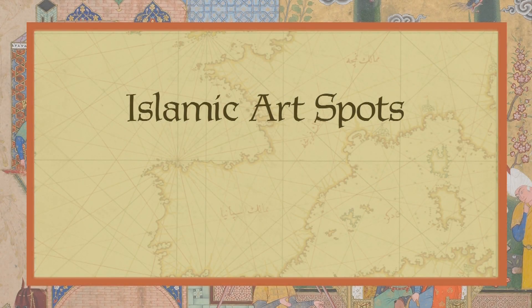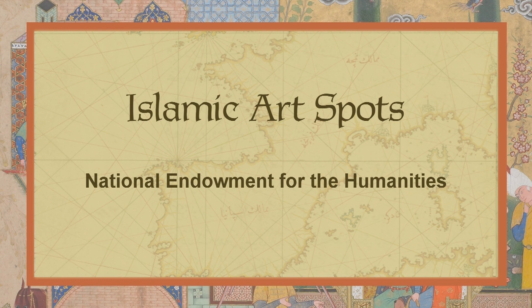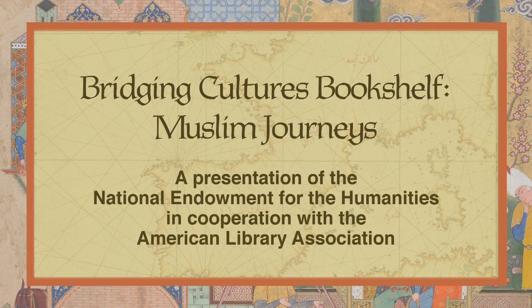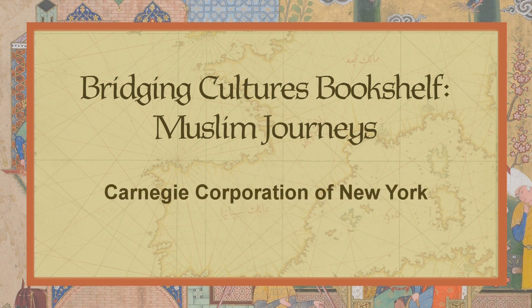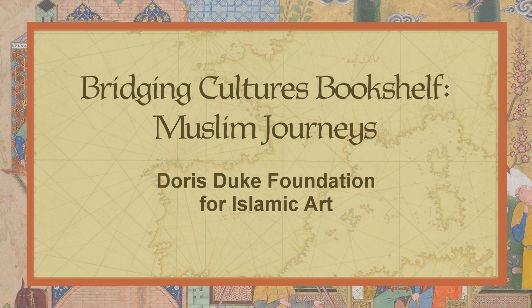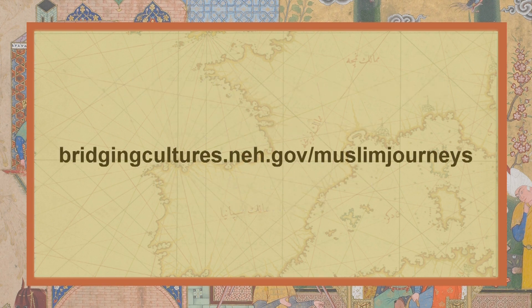Islamic Art Spots are a presentation of the National Endowment for the Humanities. Bridging Cultures Bookshelf: Muslim Journeys is a presentation of the National Endowment for the Humanities in cooperation with the American Library Association. Support for this program was provided by a grant from Carnegie Corporation of New York, with additional support for art and media components from the Doris Duke Foundation for Islamic Art. To further explore the Islamic Art Spots and the Bridging Cultures Bookshelf: Muslim Journeys, visit the Muslim Journeys website.